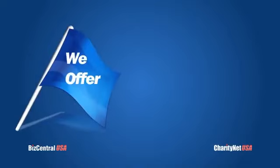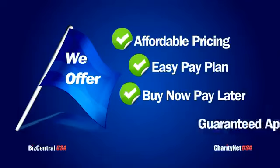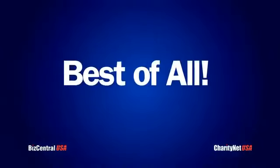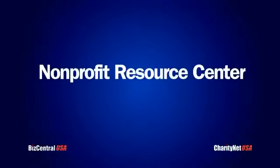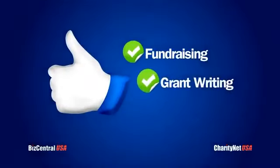To get started, we offer affordable pricing, an easy pay plan, a buy now pay later program, and guaranteed approval. Best of all, because we serve as a nonprofit resource center, we can help you with services such as fundraising, grant writing, and more.